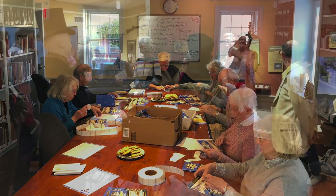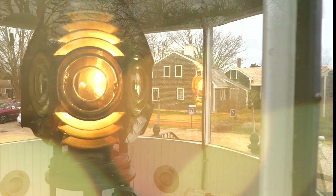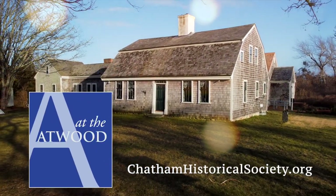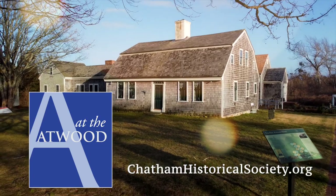The Atwood Museum embraces innovation to preserve and share the challenges of the past, and encourages all to experience and celebrate the Cape Cod town of Chatham. Welcome to the Atwood Museum.